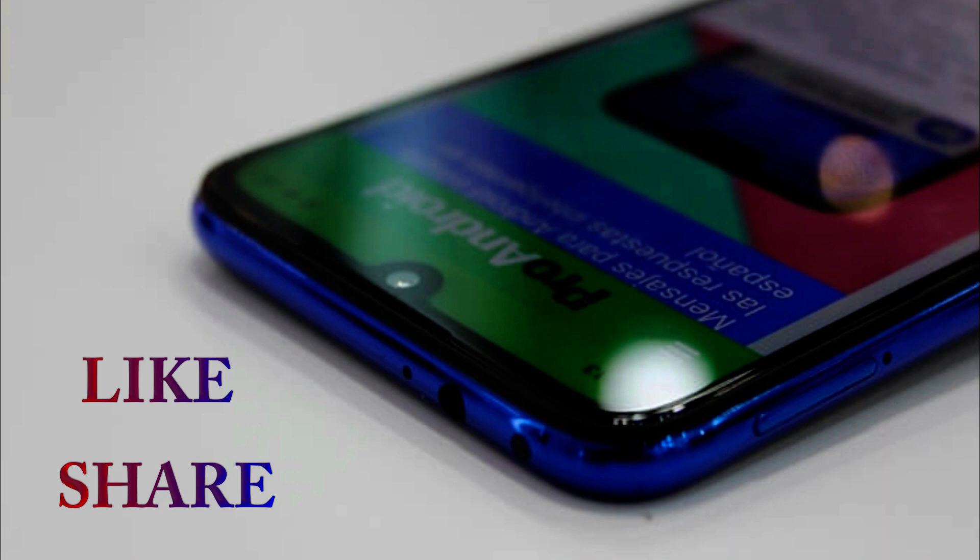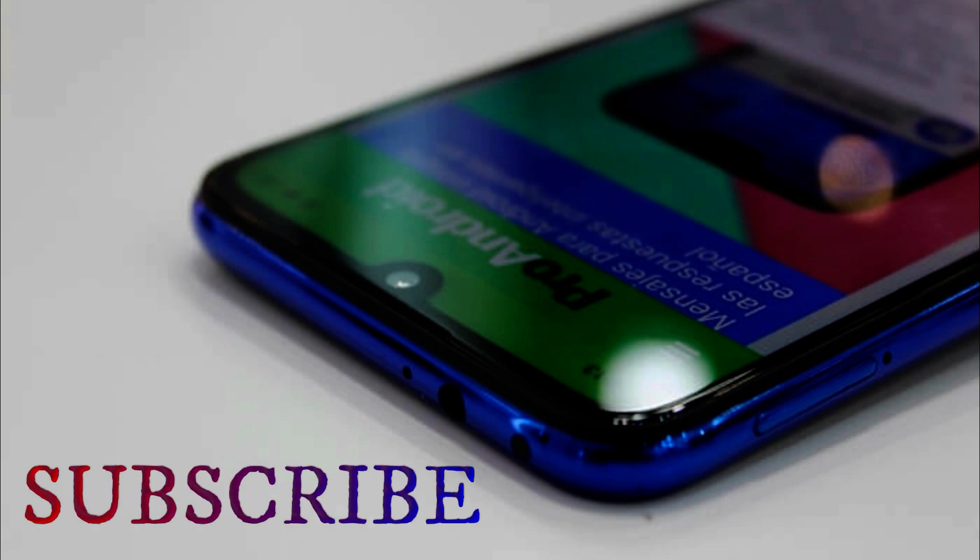Like this video and share it. Also, subscribe to the channel and press the bell icon to get notifications. Please click on the bell icon. Let's see the next video. Till then, take care and goodbye.